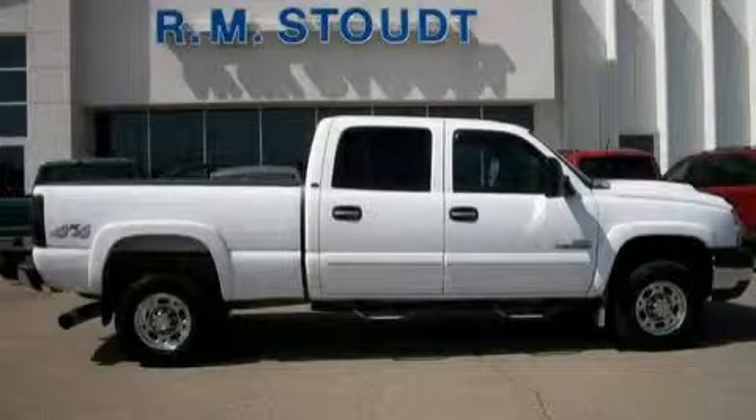This is a 2006 Chevrolet Silverado 2500. Strong, durable, and dependable.